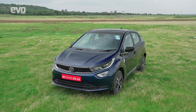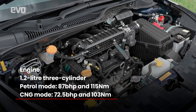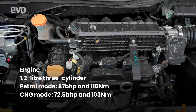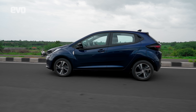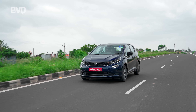Let me tell you about the Altroz iCNG that we are driving. It is powered by a three-cylinder 1.2-litre petrol motor, making 87 bhp and 115 Nm of torque in petrol mode. In CNG, it gives 72.5 bhp and 103 Nm. You can even start the Altroz iCNG in CNG mode only, a feature not available in any other hatchback. This has been made possible because Tata Motors engineered the car to run on one ECU instead of two, and it also makes the switch from petrol to CNG a seamless affair.